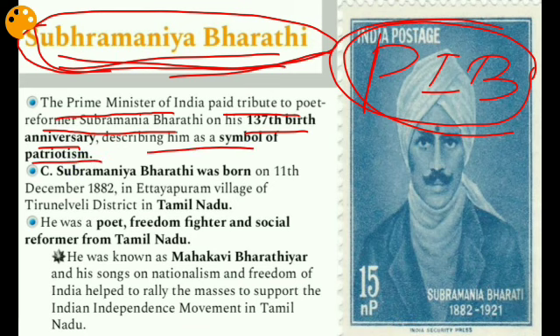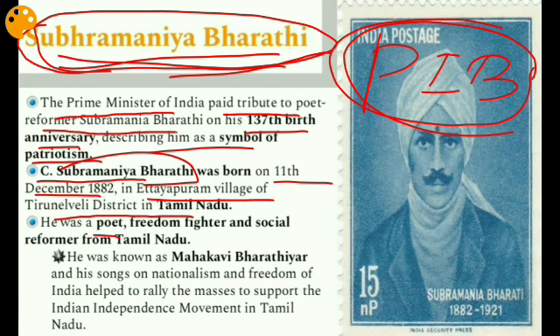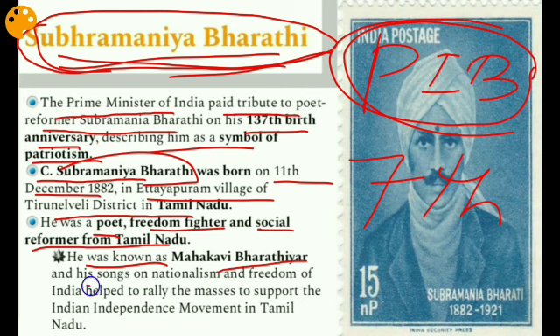He was known as Mahakavi Bharathiyar, and his songs on nationalism and the freedom of India helped rally the masses to support the Indian independence movement in Tamil Nadu. Some of his notable poems include Kannan Pattu, Nilavum Vaanamum Katrum, Panchali Sabatham, and Kuyil Pattu. He published the sensational Swadesa Geetangal in 1908. In order to proclaim its revolutionary order, Bharati had the weekly newspaper named India printed on red paper — the first paper in Tamil Nadu to publish political cartoons.